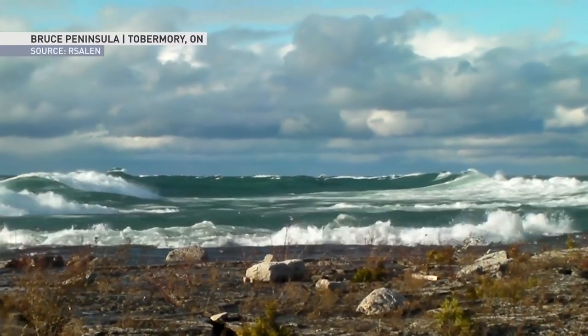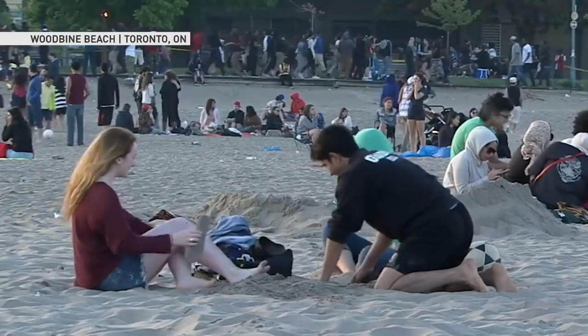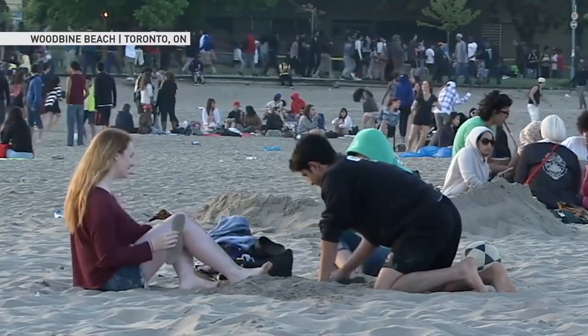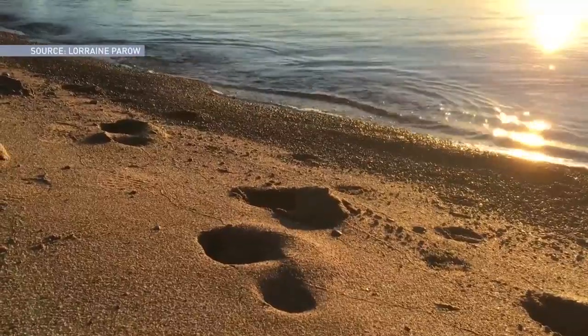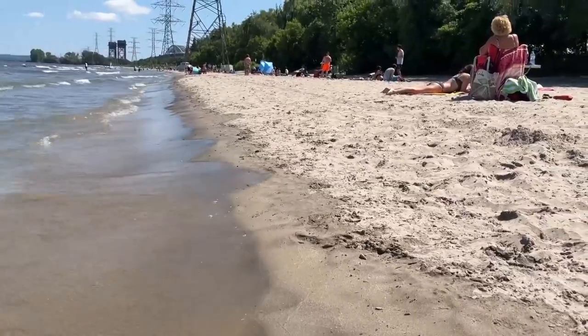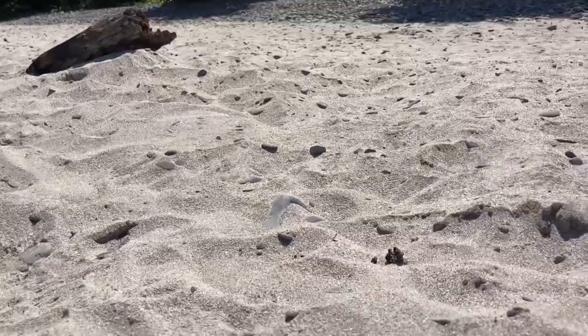Sand is constantly moved by waves, wind, and human impacts. This is why some sand feels softer than others. Finer grains might feel a little nicer on your feet or your hands. Some mineral grains have edges or points, and so it might feel a little rougher.